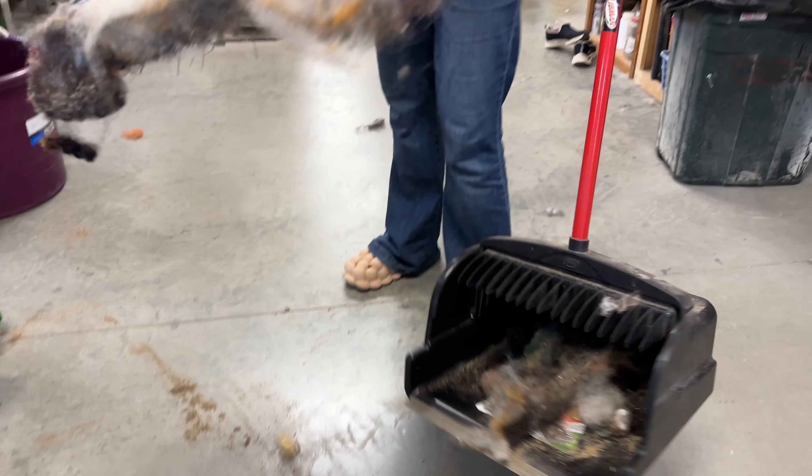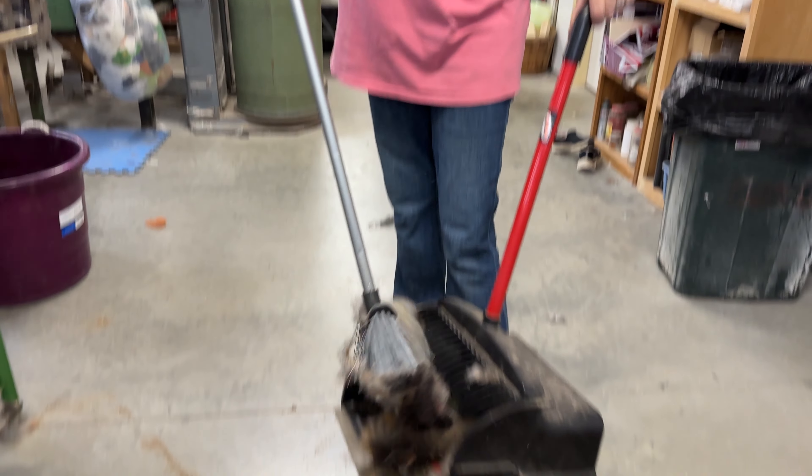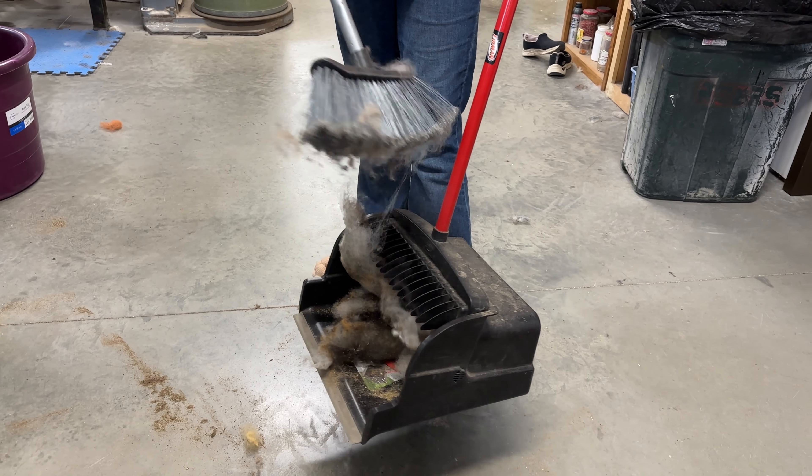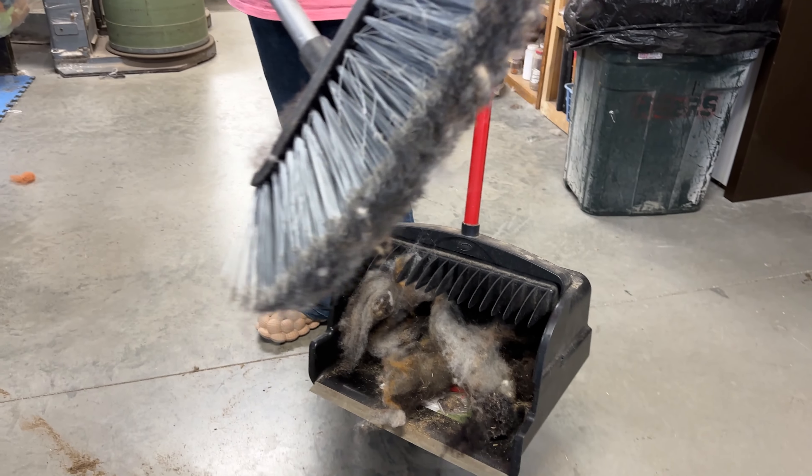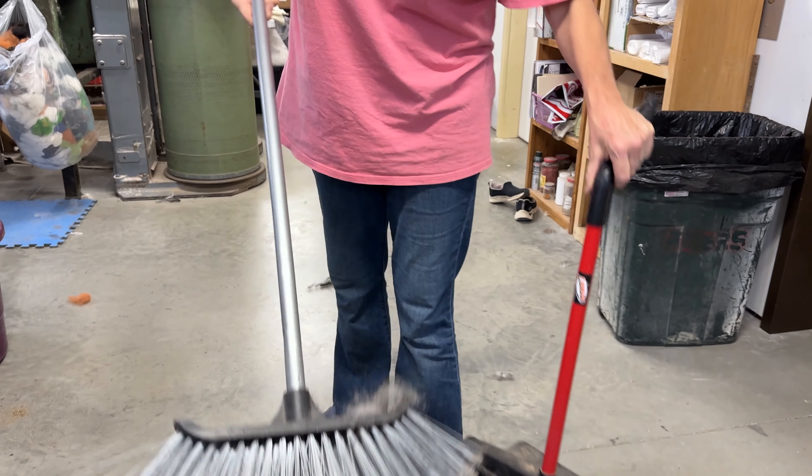We got it at Menards. It's amazing. So if you have a mill with wool, or just wool, your fiber, or leaves, or what have you — it's amazing. Or a lot of dog fur, like I do in my house.